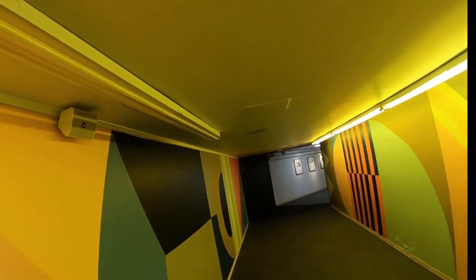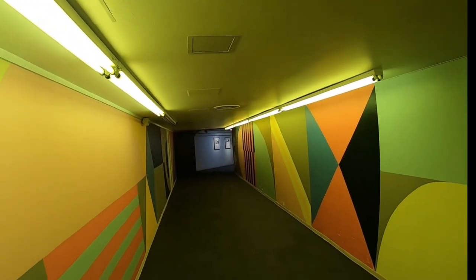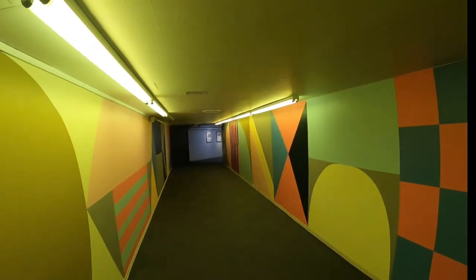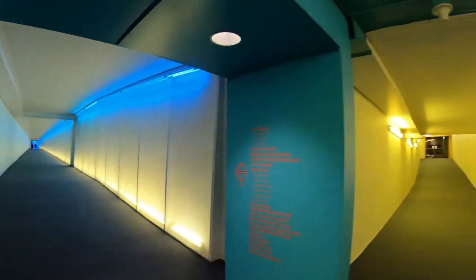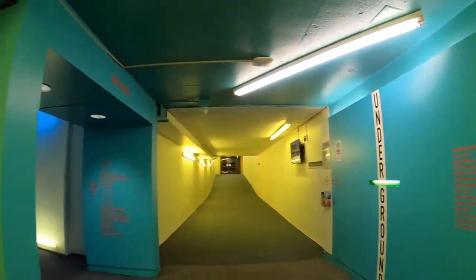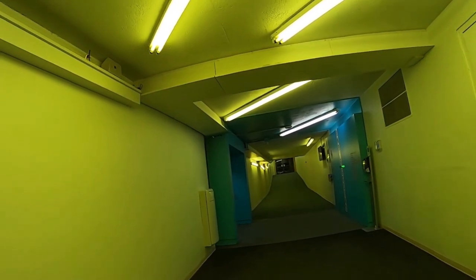It's a super short video — there wasn't a whole lot to record. Also, I try to avoid recording other people's faces who don't consent, and there were actually more people than I thought there would be walking through here.